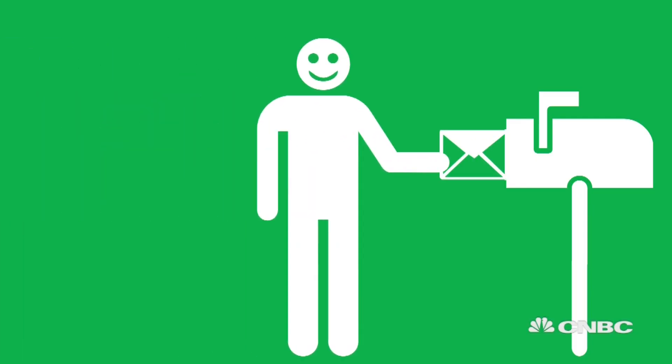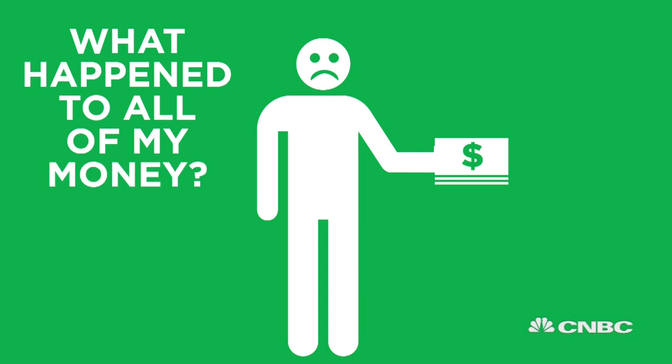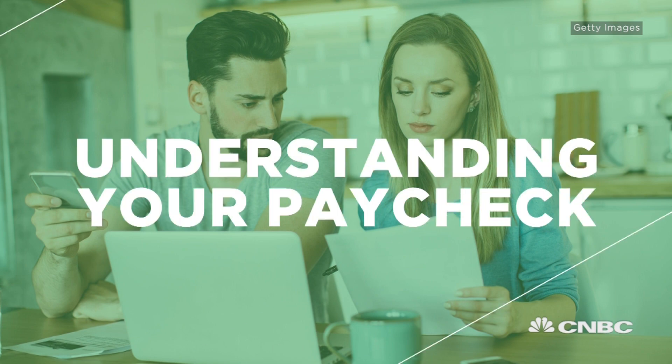You can easily quote your salary or hourly wages, but when the paycheck comes, your actual take-home pay is often far less than that amount. Ever wonder, what happened to all of my money?